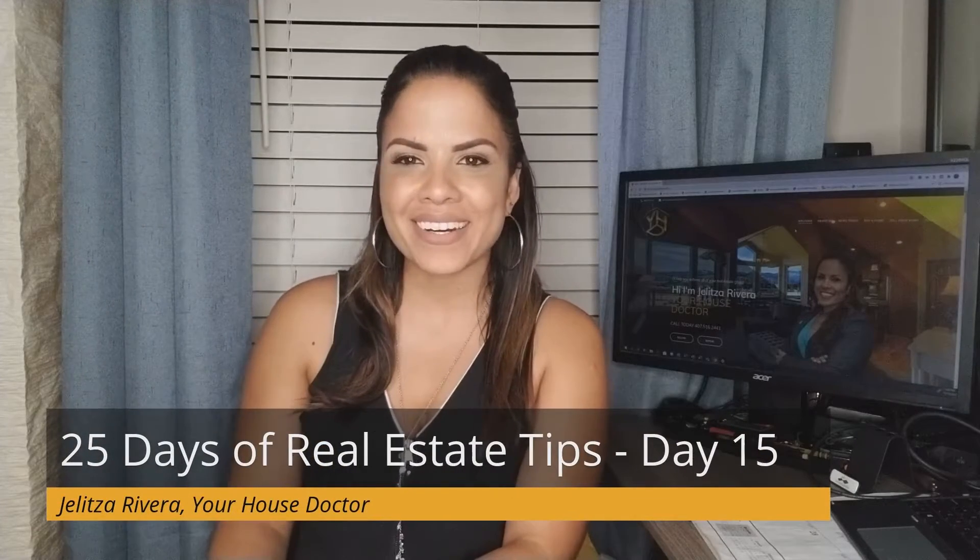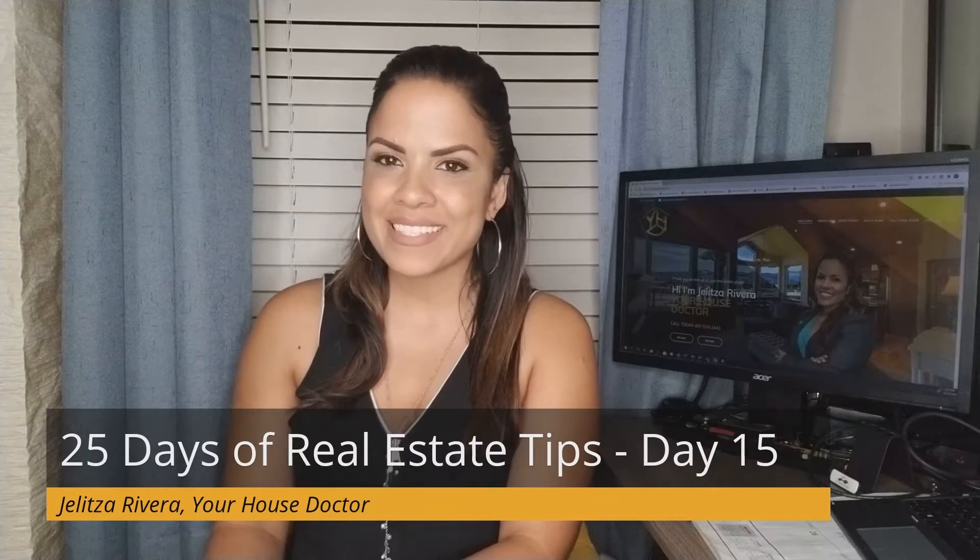Welcome back to our 25 days of real estate tips. I am Julita Rivera, your house doctor. Today's tip is for my sellers.